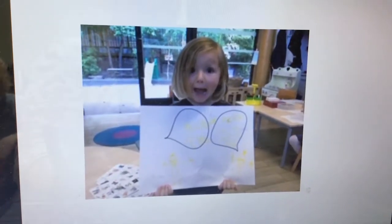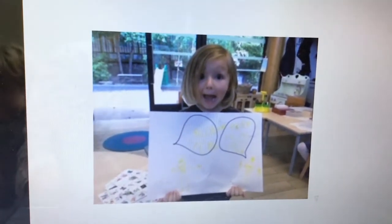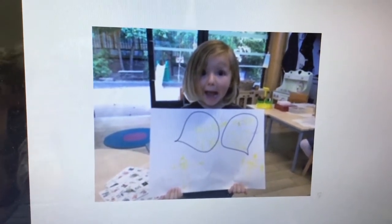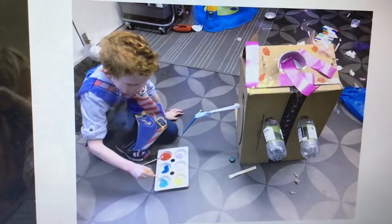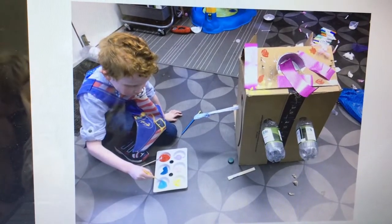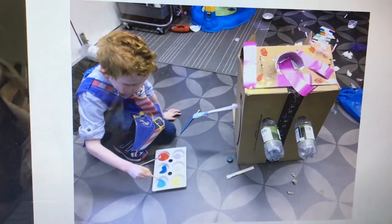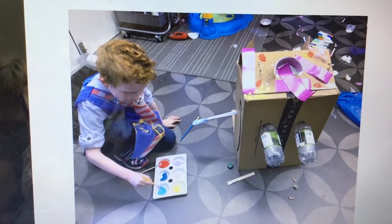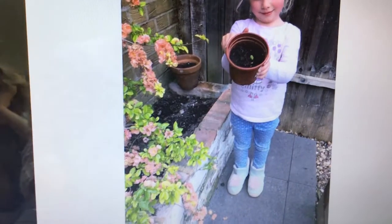Next we have Reuben - you can see he's in nursery there doing some literacy work while he's been at school. And Zach again with some model making - looks amazing, Zach! You can't see it but his sister Zoe was helping as well I think.